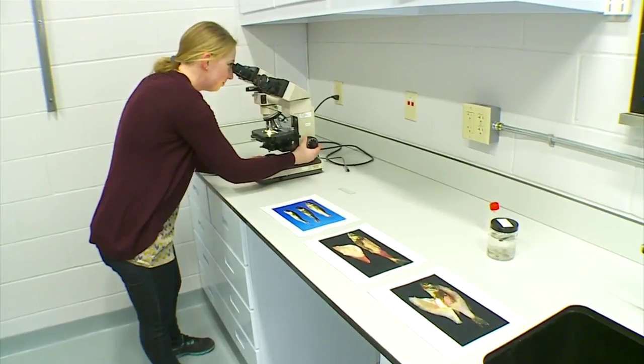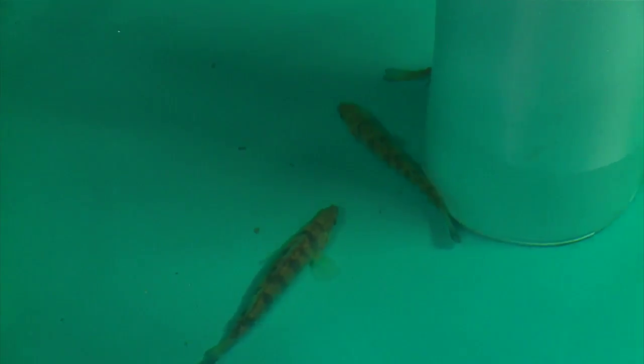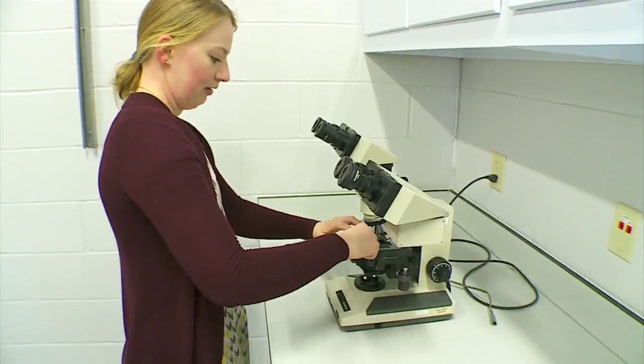First-year grad student Megan Tomamichael is about to begin her research project on a recently found invasive fungus in yellow perch — a fungus that also affects walleye and pike, game fish Minnesotans love. 'The idea is that I have experimental fish, and by infecting them with this disease I'll be able to study how it moves between fish, and also whether fish can recover or how quickly the disease progresses.'